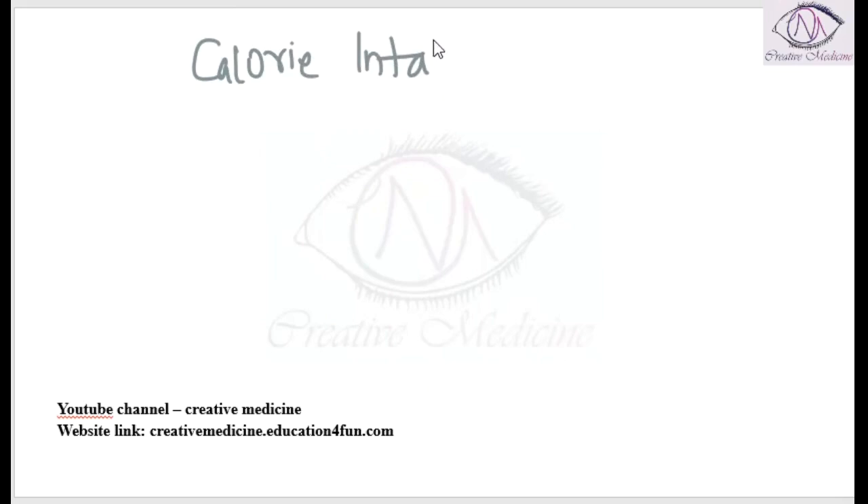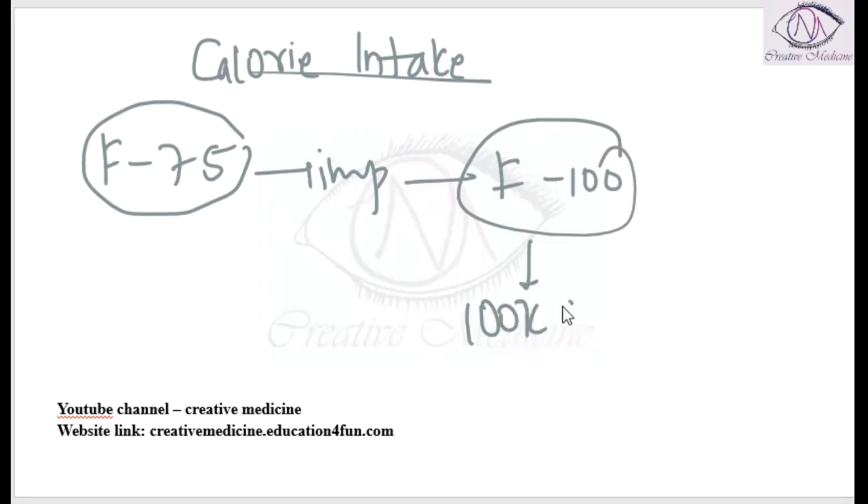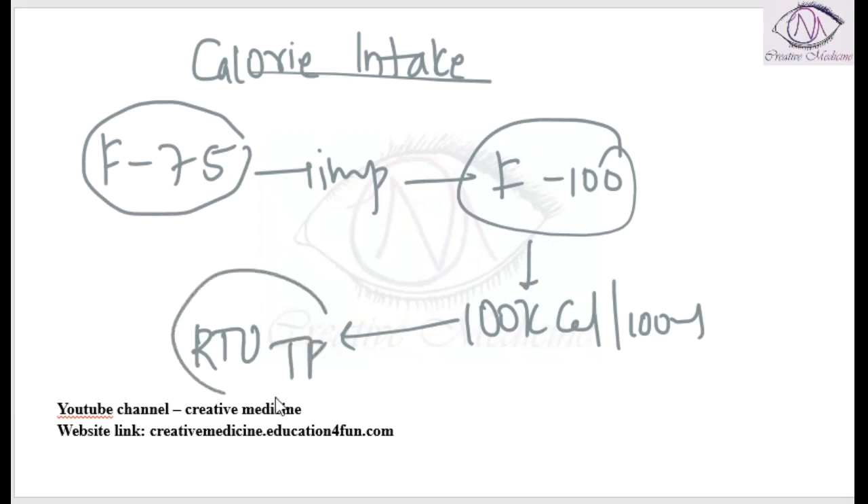The calorie intake: F75 diet is given first; if F75 improves, then F100 can be given. In F100, 100 kilocalories per 100 ml is provided. After that, we can shift the patient to ready-to-use therapeutic food, and then to home cooked food.